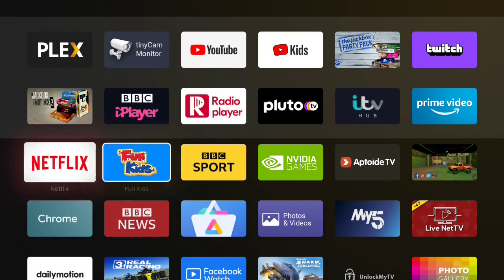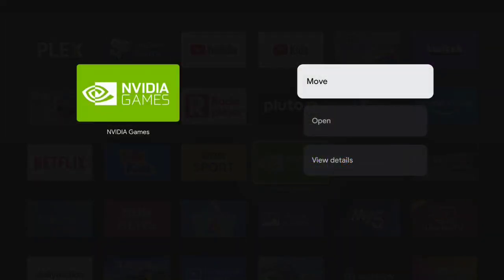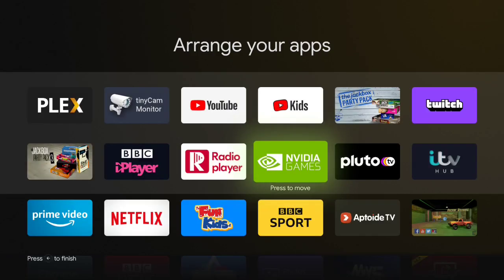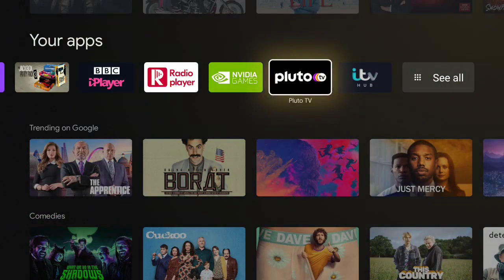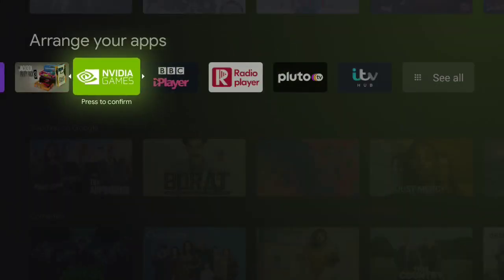The Your Apps row is very similar to the one that was initially on the NVIDIA Shield. You can move them around by moving it up and down. So if we wanted to move NVIDIA Games into the ribbon on the front page, we just move it into the top 12 there, and then we can move it on that ribbon as well, wherever we'd like to put it.